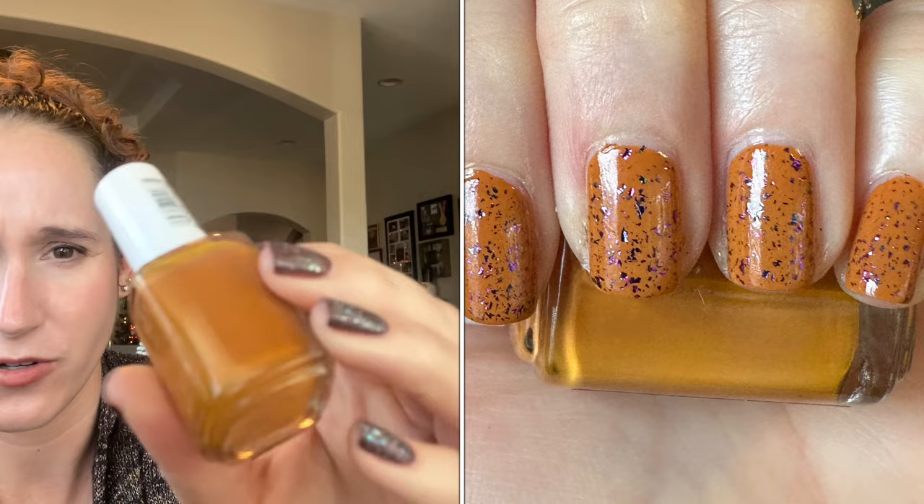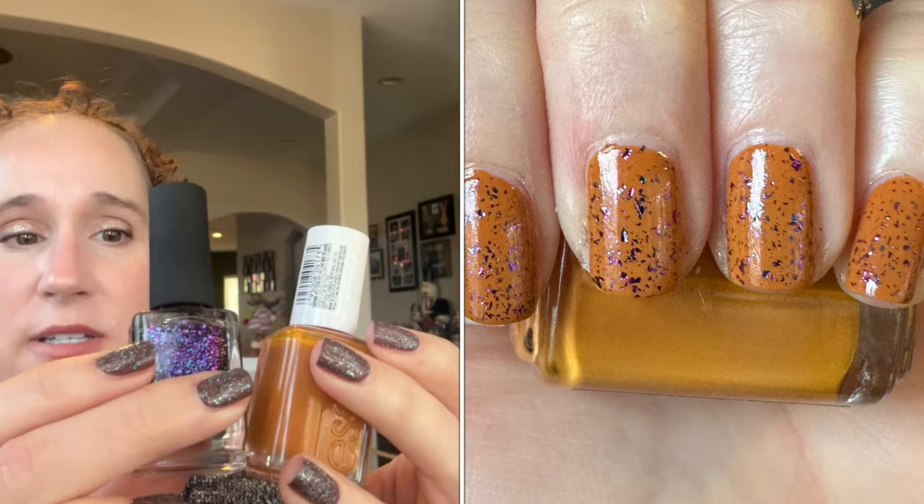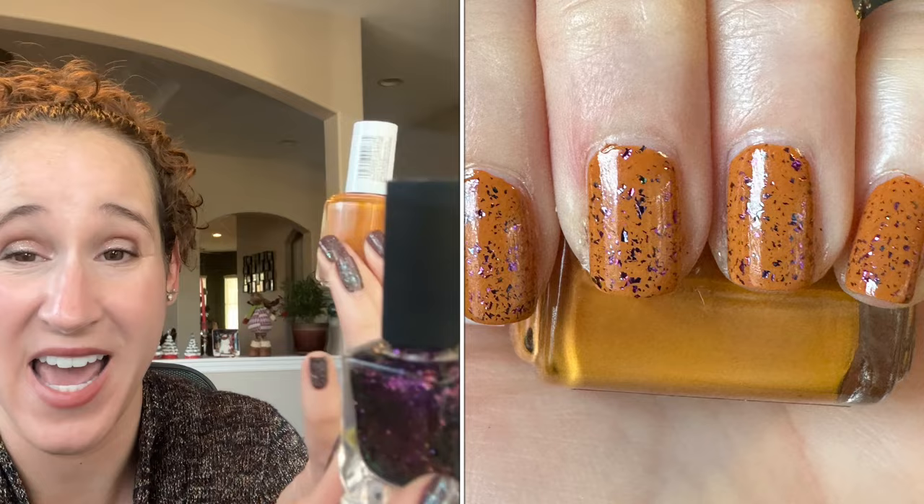Then I wore Essie's Kaftan — got this from Five Below for like $2.50 to $3. Such a beautiful interesting base, and then on top I wore Ion P's Metropolis. Together this was just so interesting, really really nice, and it had an amazing formula.